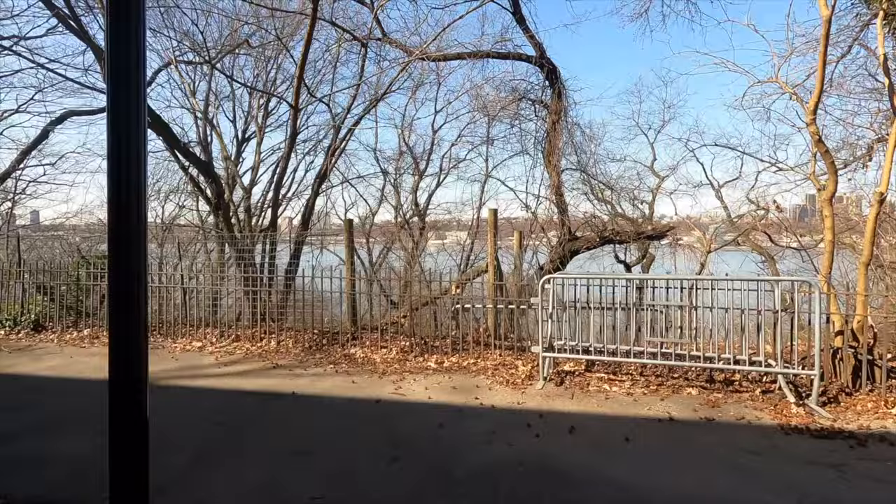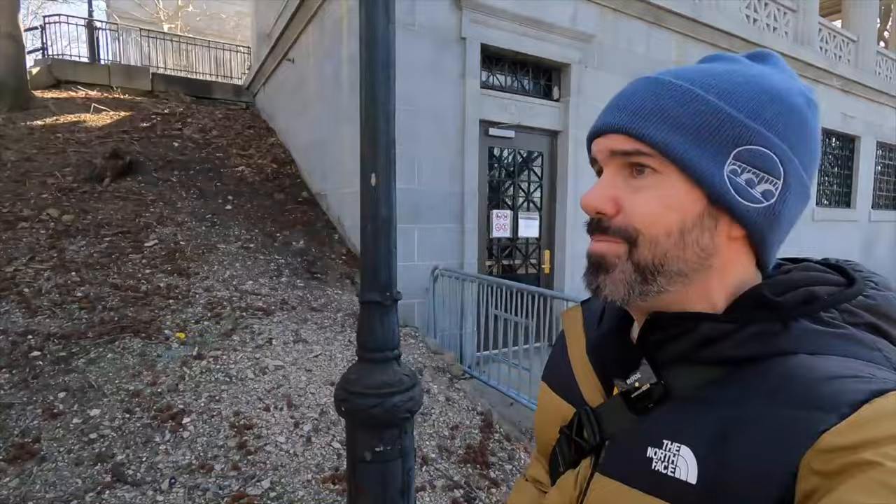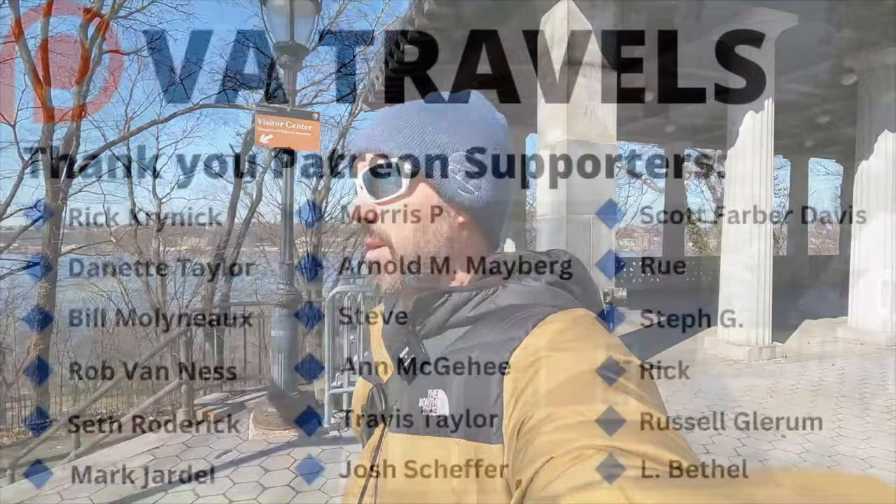And there it is - the mighty Hudson. So that's going to wrap it up for Grant's Tomb. Pretty cool. Next stop - going to head back on the subway, head down and visit the birthplace of Teddy Roosevelt. See you on the next one.